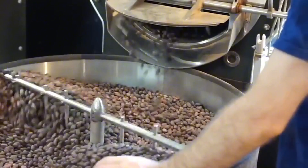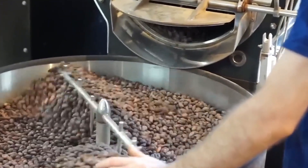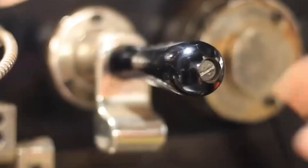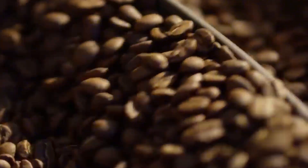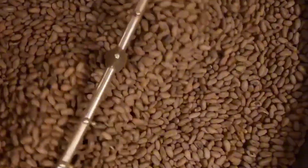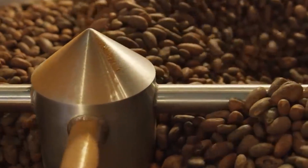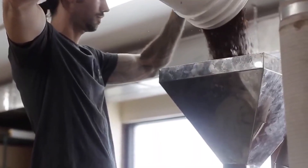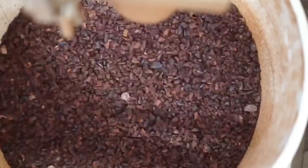It all begins with high-quality cocoa beans. Each day, nearly 100 tons of beans are roasted at 350 degrees Fahrenheit for 30 minutes to deepen their flavor. As they roast, the beans expand, releasing their oils and intensifying the chocolate's aroma. After roasting, the beans are shelled to extract the cocoa nibs — the edible part that carries the chocolate essence.